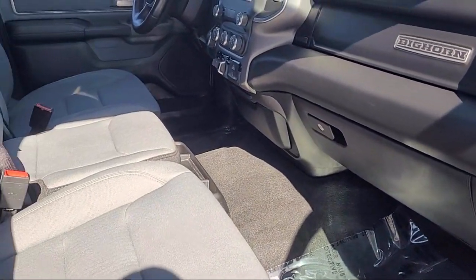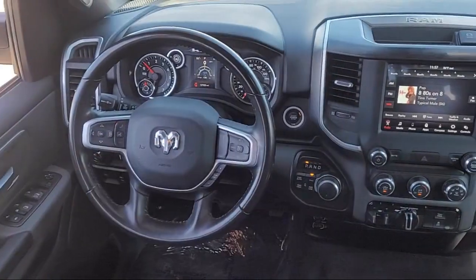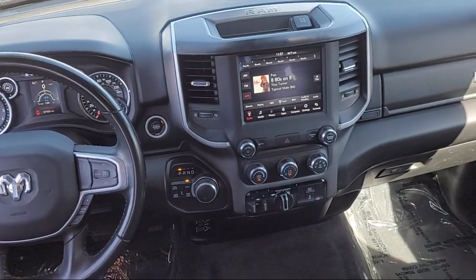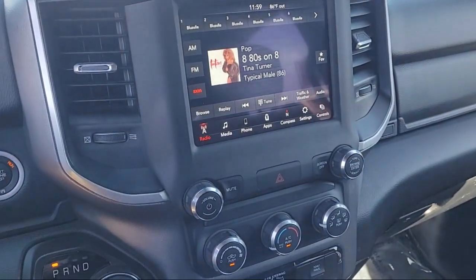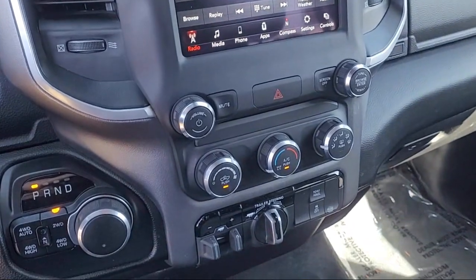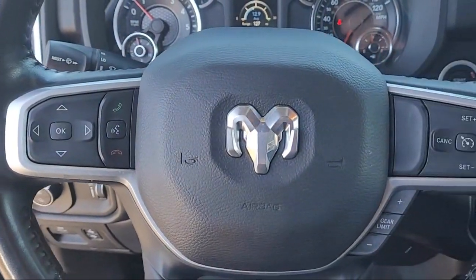As a proud member of the Gill Auto Group, Tracy Chrysler Dodge Jeep Ram is proud to provide our community with the best purchasing experience. We're the most trusted team in the business, and we can't wait to help you drive home in a vehicle that is just right for you.